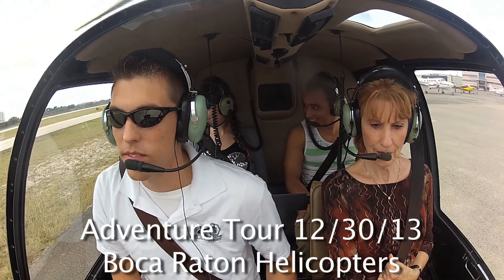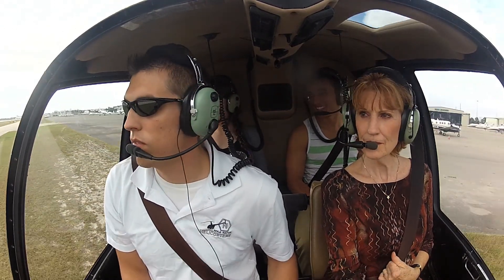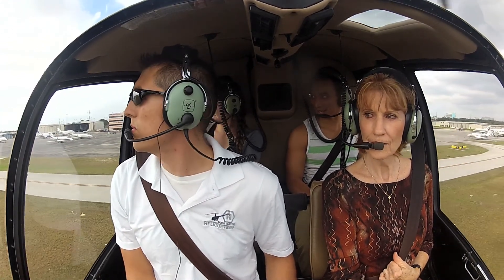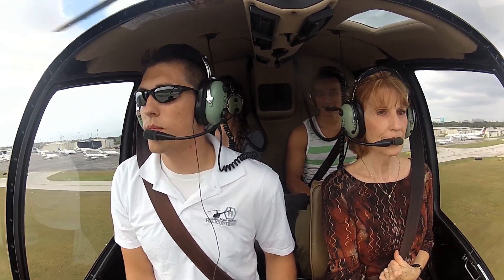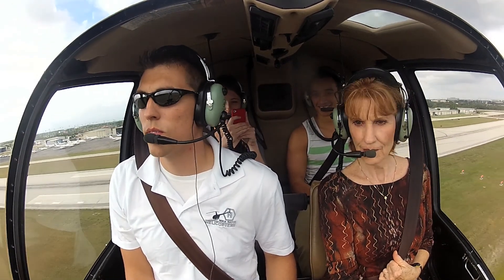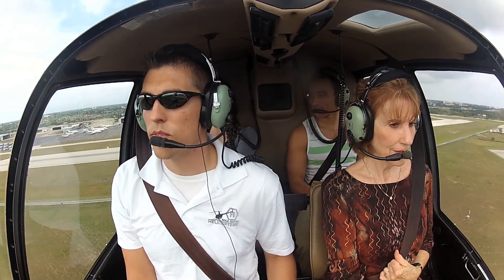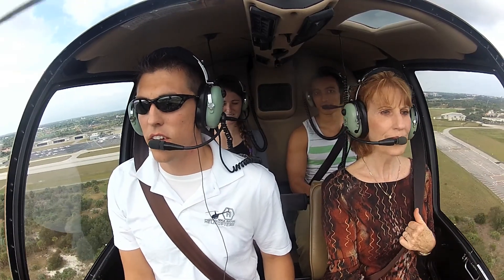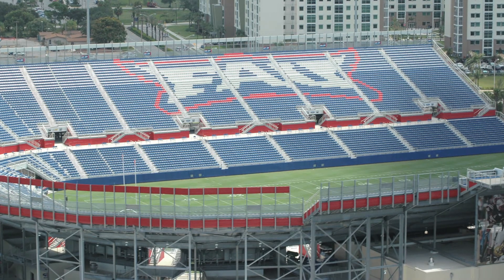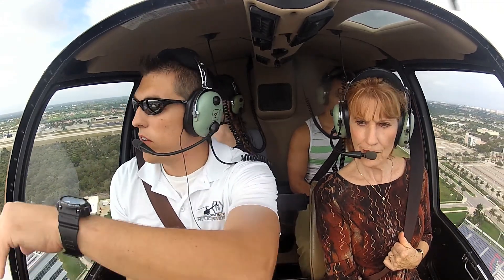Here we go! So here's the MAU Stadium right here, I'll take us right over the top of it. And all these buildings right below us are actually part of the MAU.